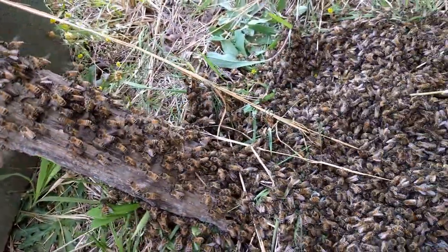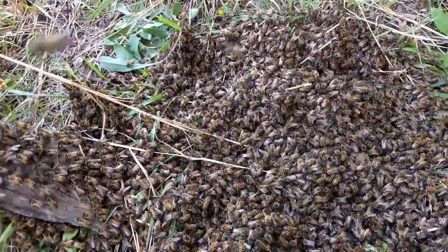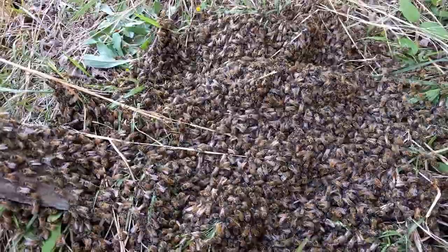These were our bees that came out of a hive that we were supposed to split earlier this year, but of course being more bee havers than bee keepers, we didn't get around to it.